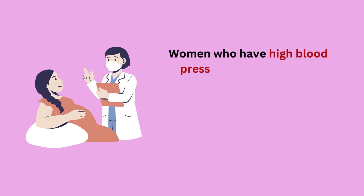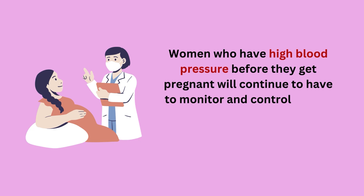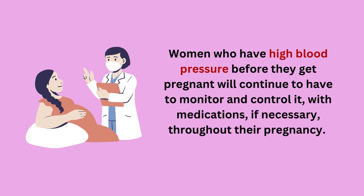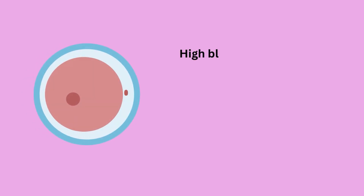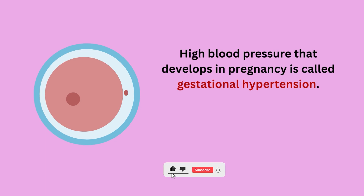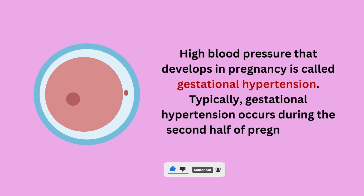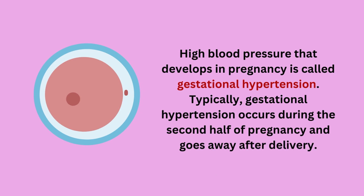Women who have high blood pressure before they get pregnant will continue to have to monitor and control it with medications, if necessary, throughout their pregnancy. High blood pressure that develops in pregnancy is called gestational hypertension. Typically, gestational hypertension occurs during the second half of pregnancy and goes away after delivery.